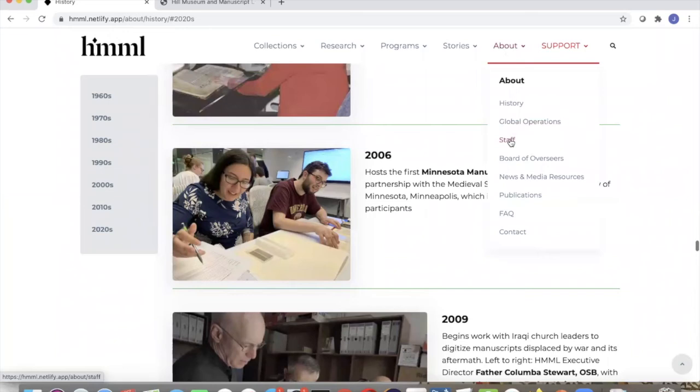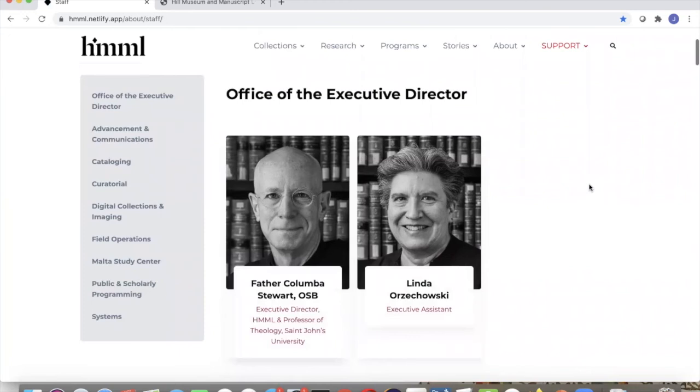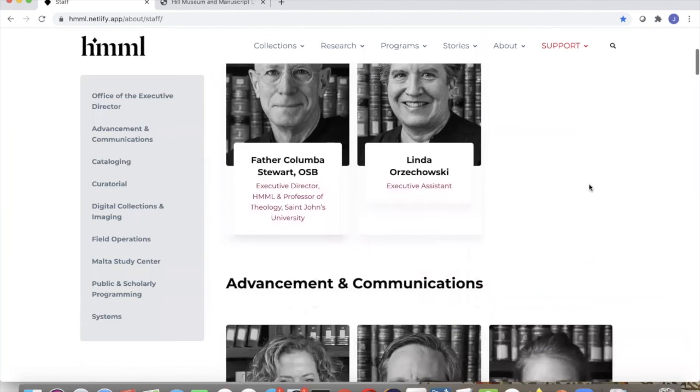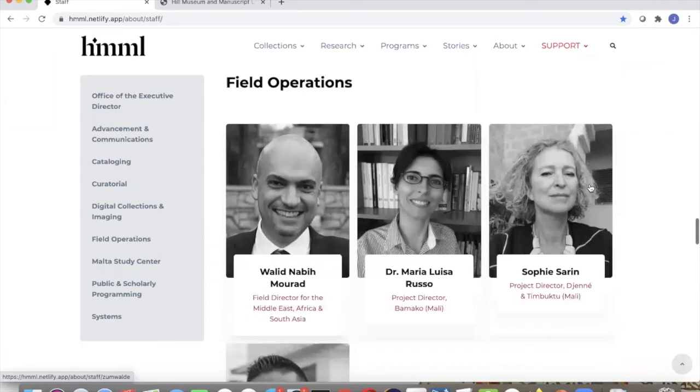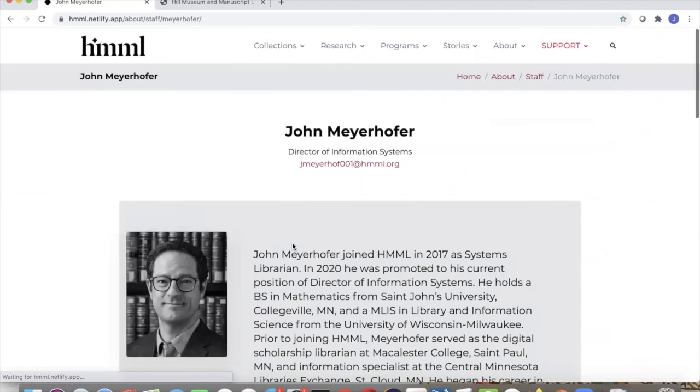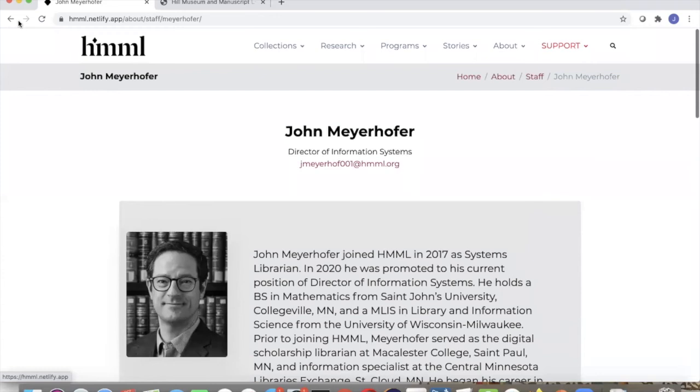Traditionally on the old site, we just had a list of names and titles. With the new site, we really wanted to think about how we could highlight the staff and the global nature of our institution. We really are unique in that we have people working around the world — not just digitizing manuscripts, but cataloging and helping with field operations. The pages are broken down by departments, and allow you to meet these people. Each person gets a little bio page where you're able to contact them, learn more about them, and each person was able to give a quote that gives a sense of their job and work.